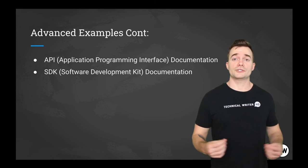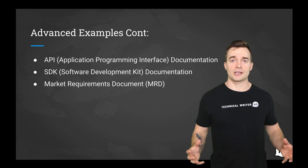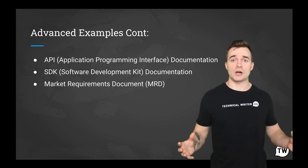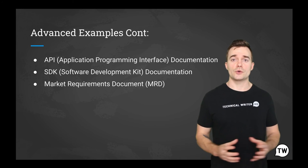Now we also have MRD — market requirements document. This is a technical document that expresses the customer's wants and needs for the product or service. It usually explains who the target audience is.